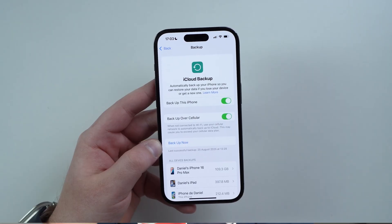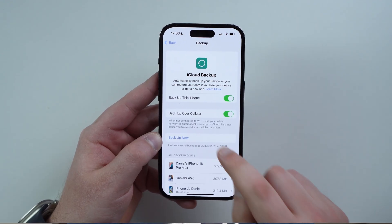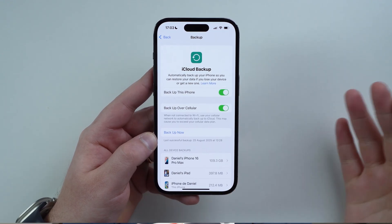It's necessary that you back up your iPhone while still on iOS 18 before updating. If you update before doing this, you're going to have problems. So back up right now before any update. You have pretty much two choices: you can back up to iCloud — just tap 'Backup Now,' wait a little bit, and you're good to go.